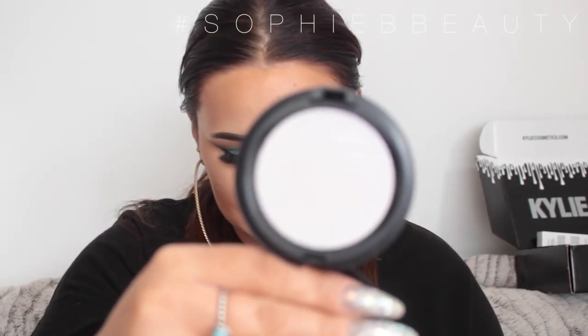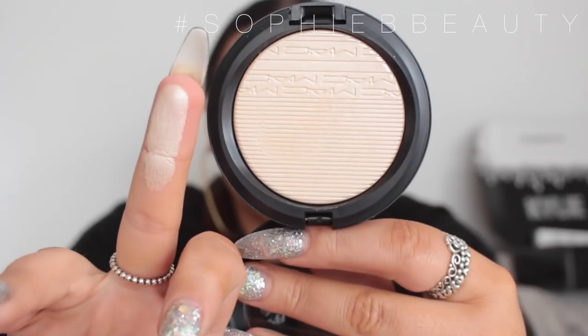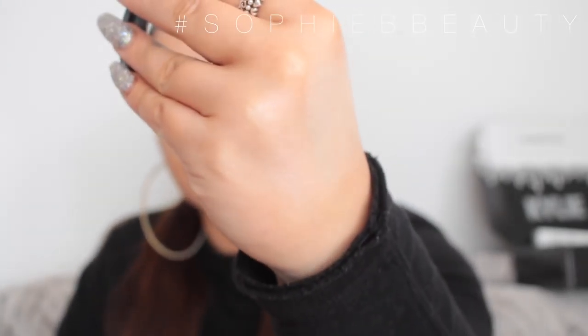The next three things are the new highlighters from MAC — these are the Extra Dimension Skin Finishes. I picked up Soft Frost, Double Gleam, and Show Gold. There was another one, Blushing Pink or something, but I didn't get that one because I don't really like pinky highlighters. Soft Frost looks white but has a purple iridescence to it — it kind of reminds me of the Moonchild palette from Anastasia. Double Gleam is more of a white-gold champagne colour. Show Gold I don't really find very golden — it's more like rose gold, which I suppose is a form of gold.